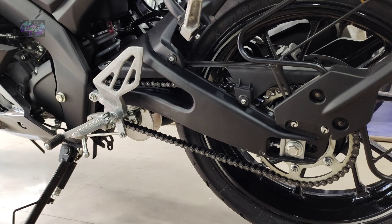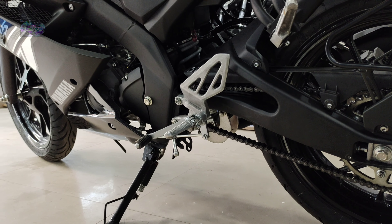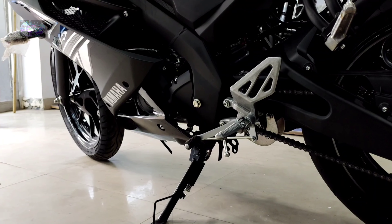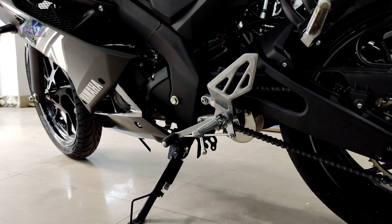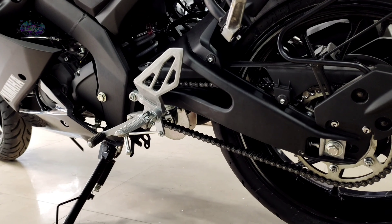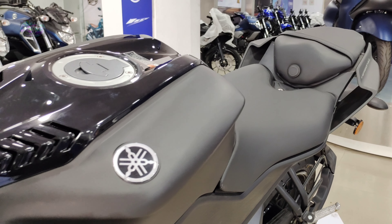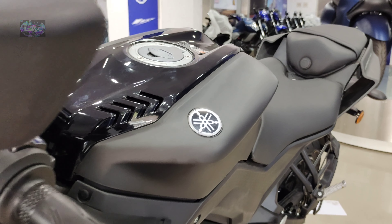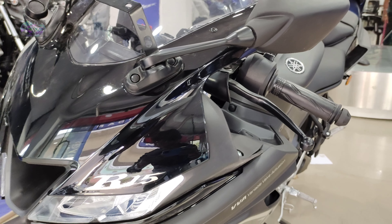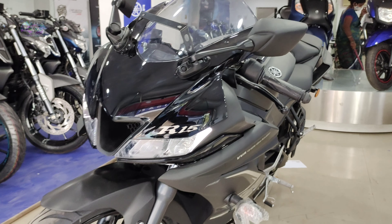Coming to the other side of the engine, an open chain drive has been provided. Self-start only is provided, and fuel injection on this BS6 supply gives more fuel efficiency. The clutch is a wet multi-plate clutch, and TCI — transistor-controlled ignition — has been provided. It has a six-speed smooth-shift gearbox, 58 mm bore, 58.7 mm stroke, and 11.6:1 compression ratio, BS6 compliant.